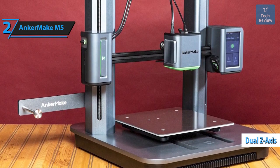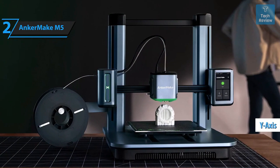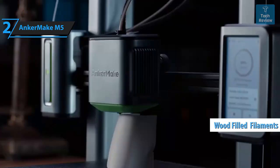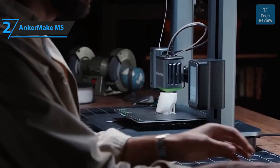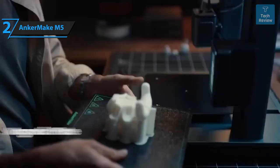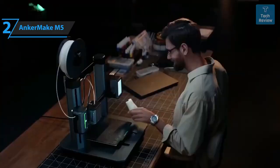The printer's head traverses left to right along the X-axis while the print bed moves along the Y-axis. Remarkably versatile, the M5's heat bed accommodates an array of filament types — from widely used options like PLA, PETG, TPU, and ABS to more specialized ones like carbon fiber and wood-filled filaments. The M5's generous print bed measures 9.25 by 9.2 inches and features a detachable magnetic plate coated with polyetheramide PEI, simplifying the removal of stubborn prints.